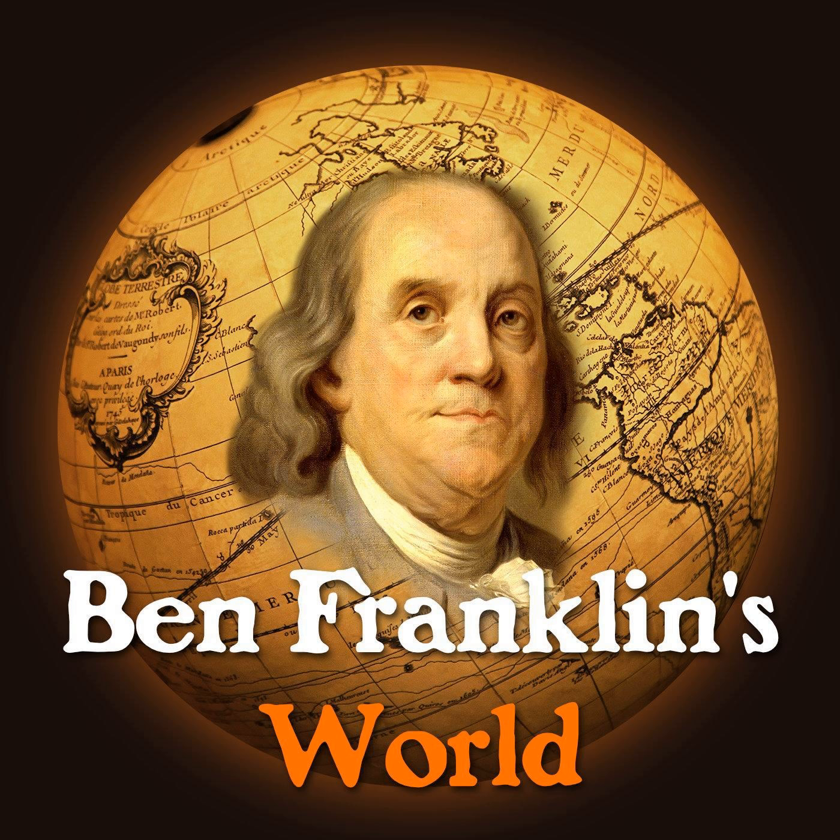This episode of Ben Franklin's World is brought to you by Cornell University Press. If you're like me, you have a lot of questions about history you'd like answers to. One question I used to think about was: what did the Continental Congress do with all the Continental Army's prisoners of war? Because throughout the course of the war, you're talking about more than 13,000 British and German soldiers. Cornell University Press helped answer this question with a book called Dangerous Guests: Enemy Captives in Revolutionary Communities During the War for Independence.